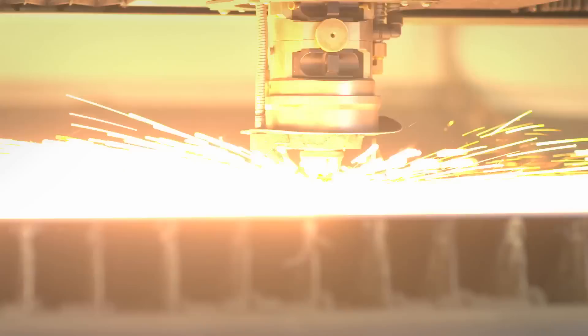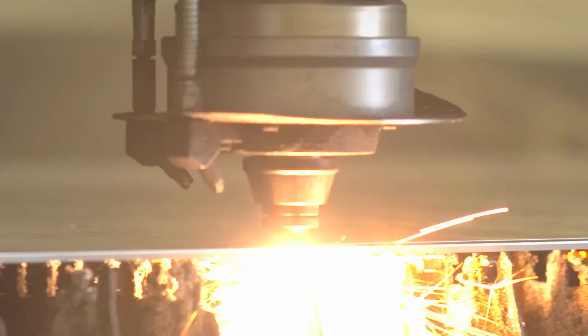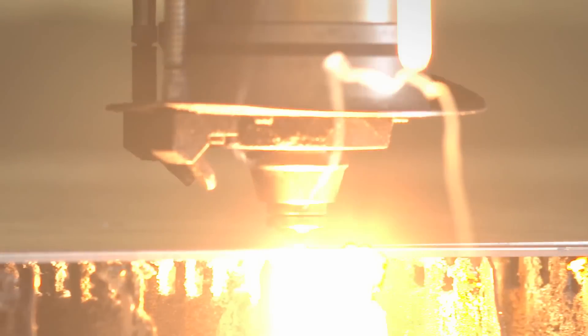Does your application need nitrogen? Do you struggle to find the right solution for your fluctuating demand of nitrogen? Then this Atlas Copco solution will spark your interest.